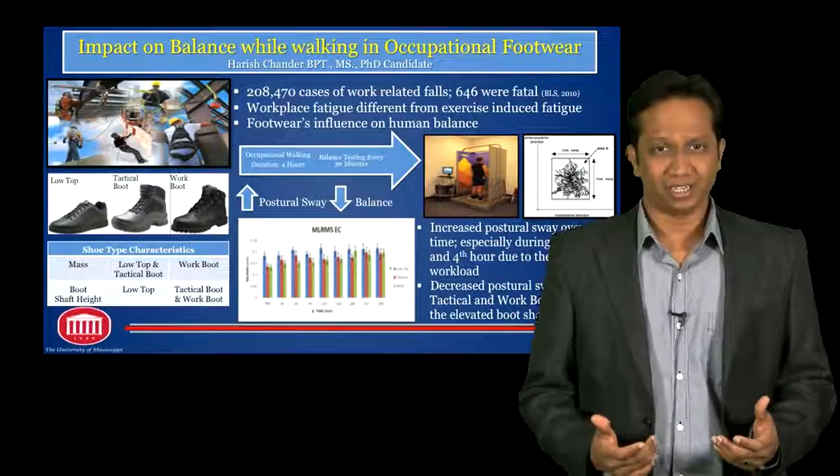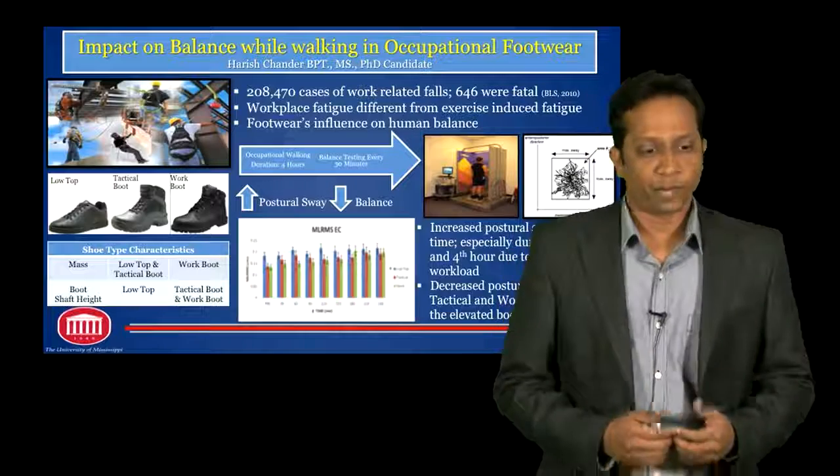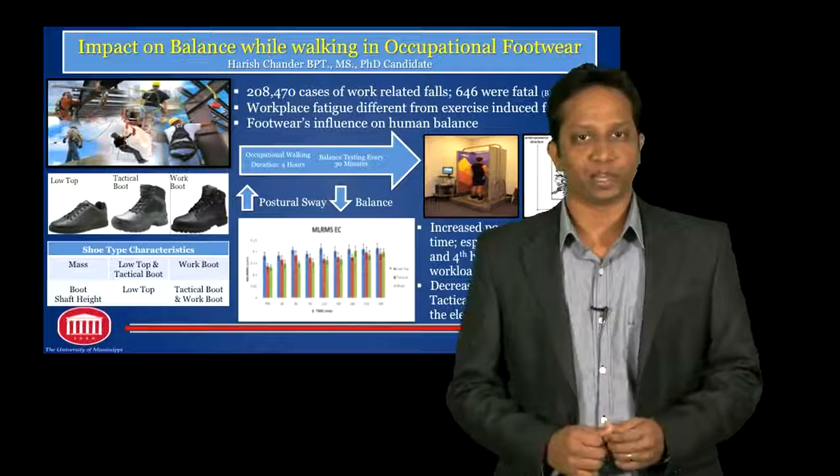Exercise-induced fatigue is a high-intensity workout over a short duration of time, whereas the work-induced or workplace-induced fatigue is a low-intensity workout expended over a prolonged period of time.